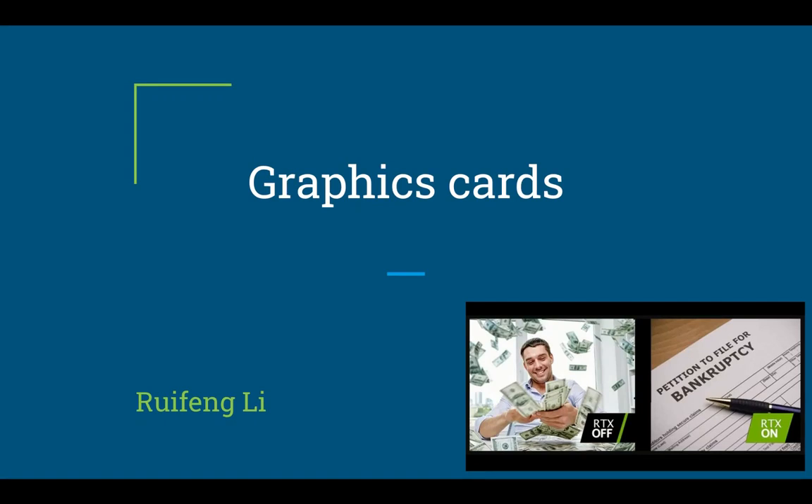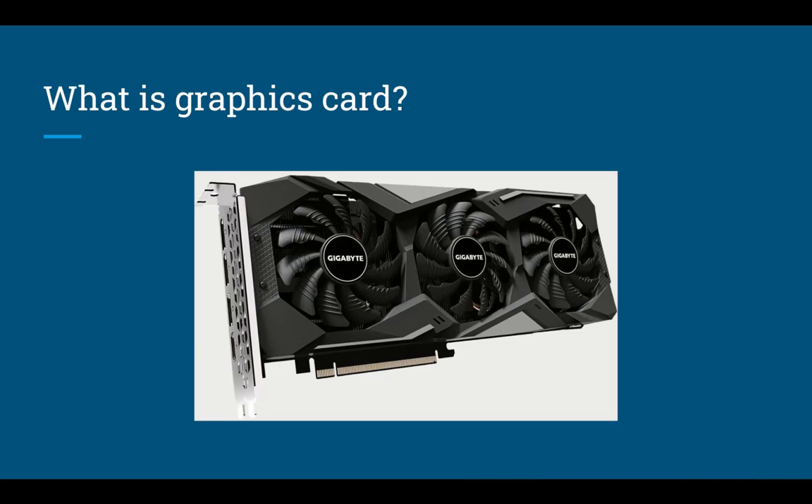Hi everyone, my name is Riffon and today I'm going to talk about the graphics card and its revolution. Before we discuss the history of a graphics card, we have to know what it is first. A graphics card is a piece of computer hardware that produces the image you see on a monitor.